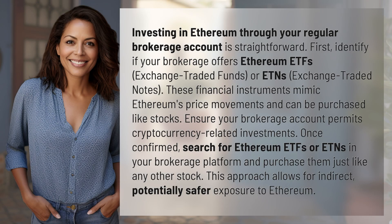Investing in Ethereum through your regular brokerage account is straightforward. First, identify if your brokerage offers Ethereum ETFs, exchange-traded funds, or ETNs, exchange-traded notes. These financial instruments mimic Ethereum's price movements and can be purchased like stocks. Ensure your brokerage account permits cryptocurrency-related investments. Once confirmed, search for Ethereum ETFs or ETNs in your brokerage platform and purchase them just like any other stock.